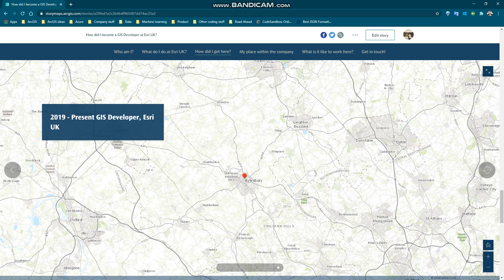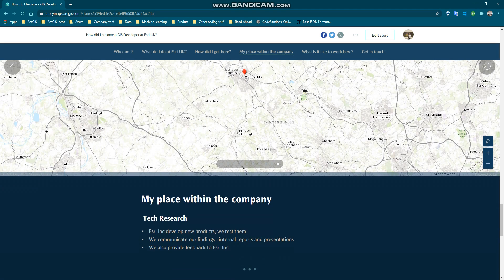I want to talk about where my place is within the company. I'm in a team called Technical Research. When Esri Inc develops new products, we as a UK distributor need to figure out what we do with them before we make them available to our customers. Our job isn't actually to develop a new piece of software, but to use our programming knowledge to investigate the ArcGIS platform — we explore, we test, we write up and present our findings internally to all other teams within the company.